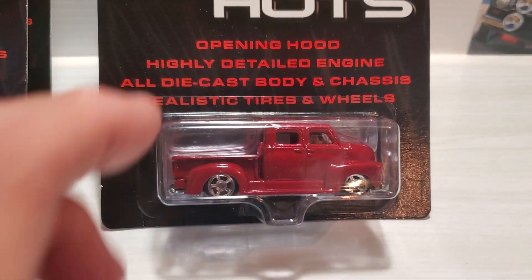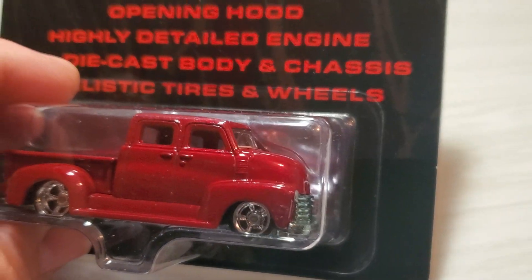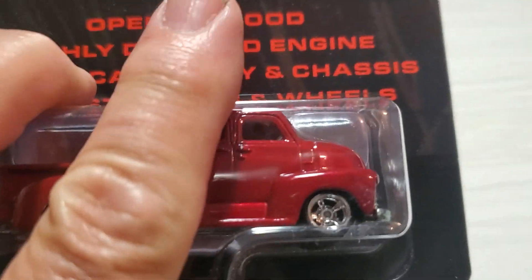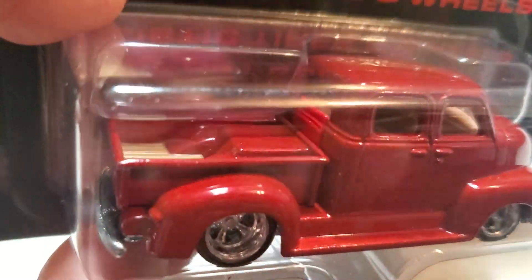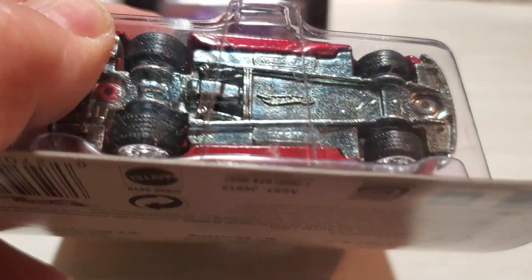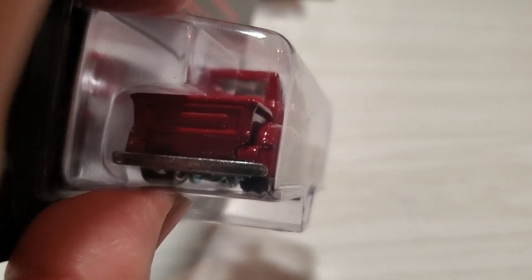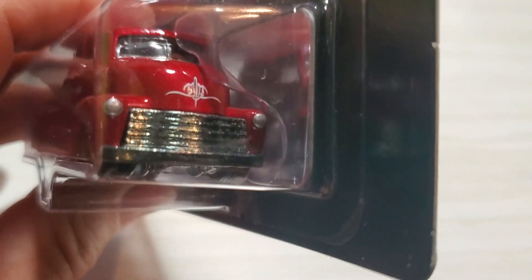Another very nice casting is this — they just call it the 50 Chevy Truck. It's a custom crew cab version, a COE model — cab over engine — so it's a hot-rodded crew cab. The engine is actually under the bed: you just flip the bed backwards and you can see the bottom of the engine. Very cool casting.